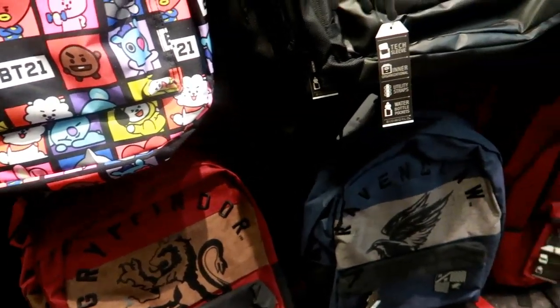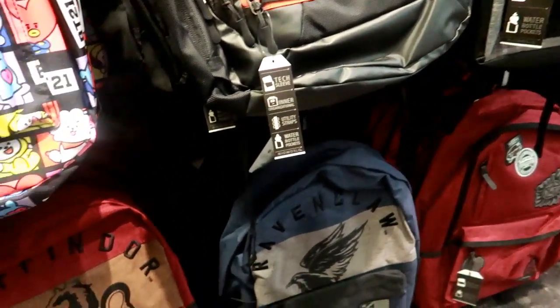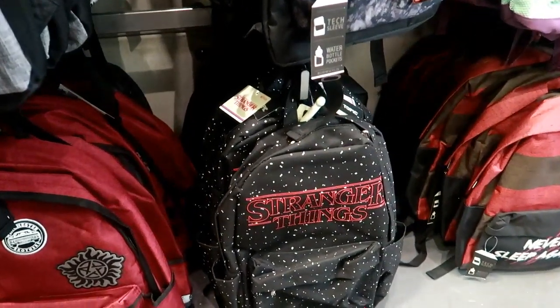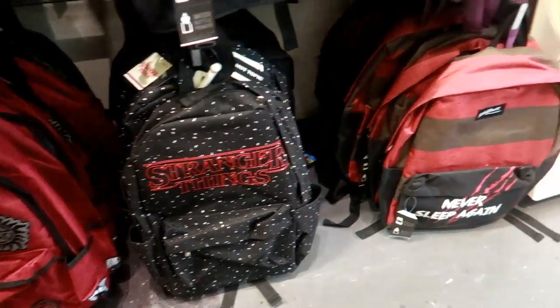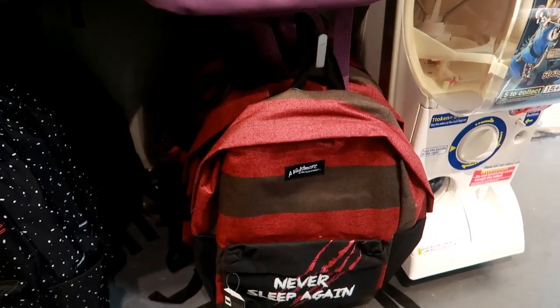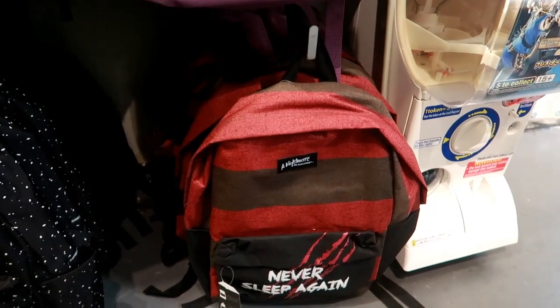And then you've got these down here which I believe is Harry Potter. Stranger Things. And is that Nightmare — Nightmare on Elm Street? 'Never Sleep Again' — that's creepy!